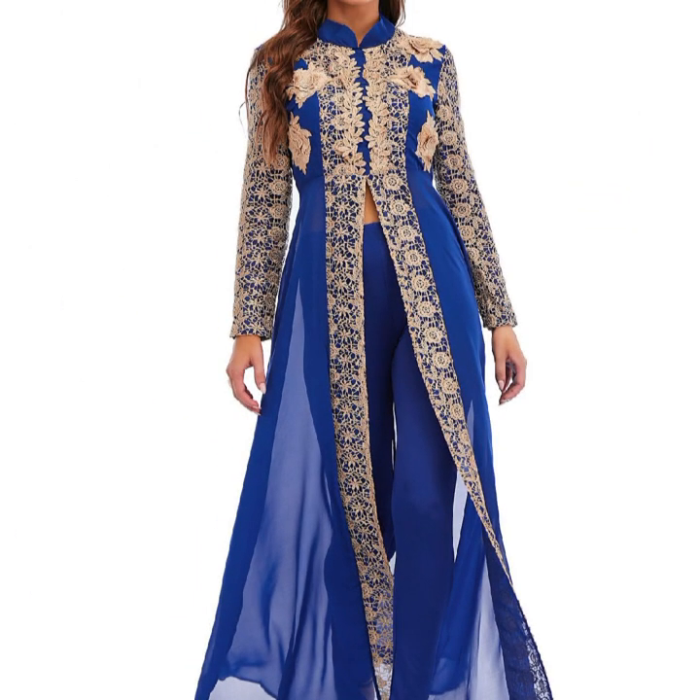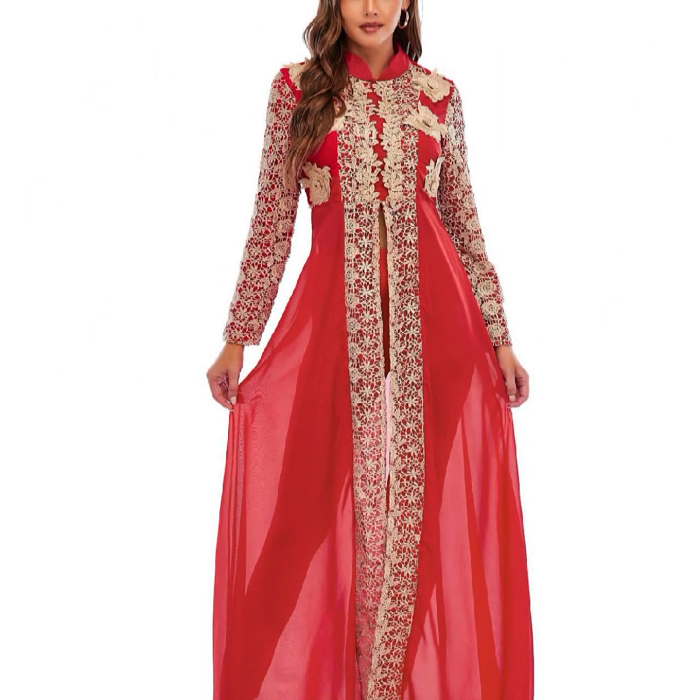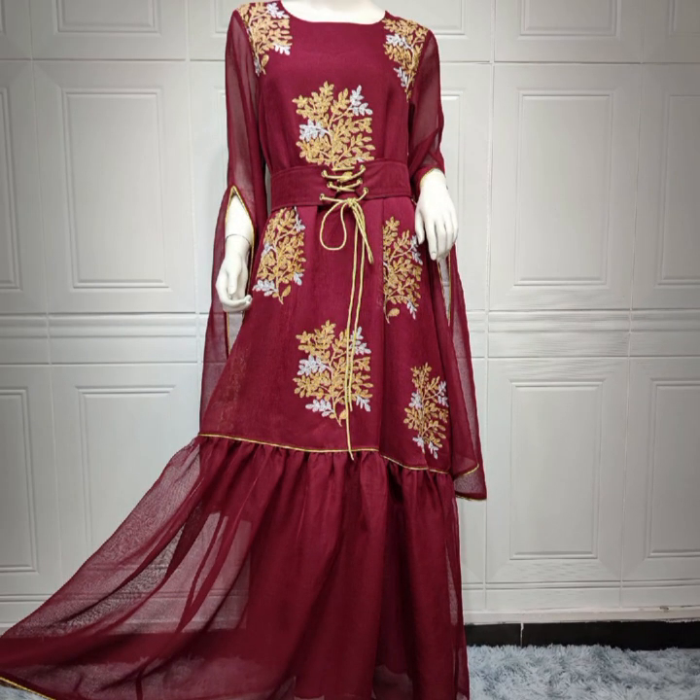The style of the dress indicates it could be for a formal event or celebration. A sheer purple dupatta, a long scarf-like cloth, drapes over the person's arms, complementing the dress. The fitted bodice is heavily adorned, while the voluminous skirt also showcases similar patterns.